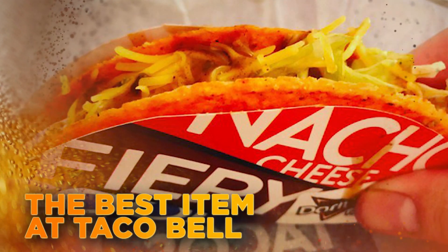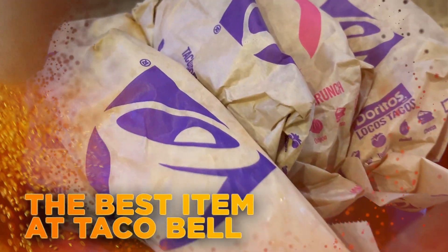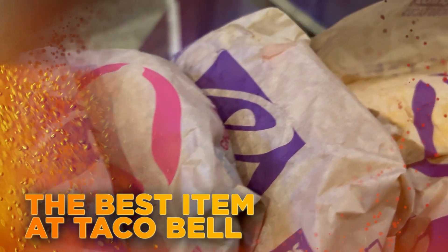What is the best item on the Taco Bell menu? Fast foodies speak out and are thinking outside the bun.